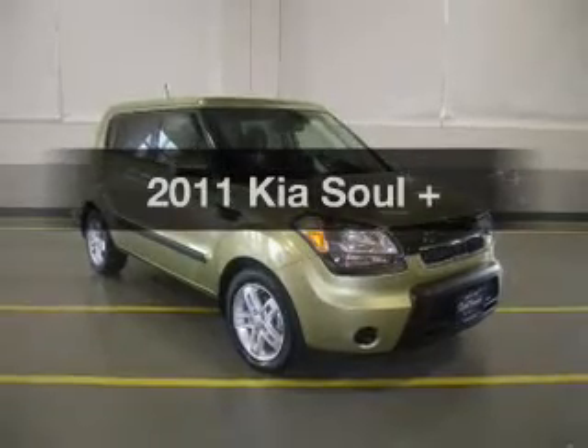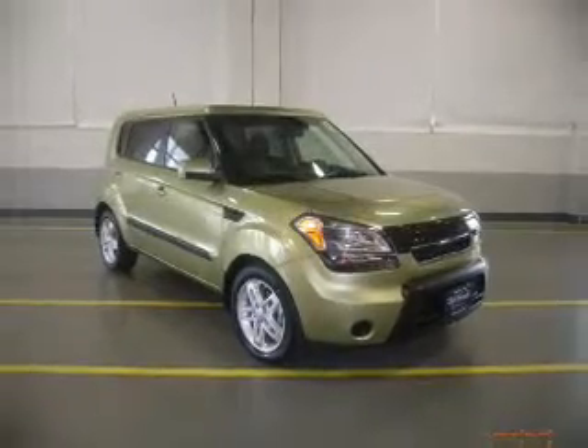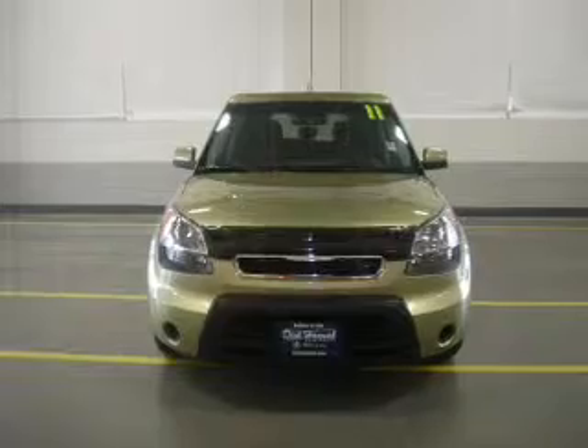Presenting the 2011 Kia Soul. If you're looking for an automobile with great attributes, look no further.